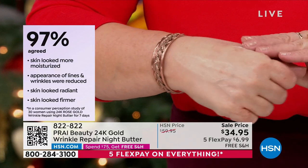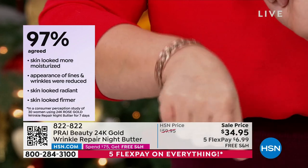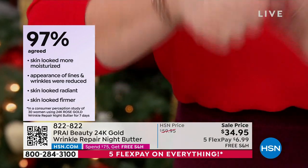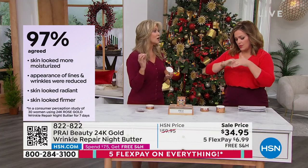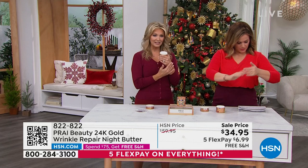Can we get 97% of women to agree on anything? 97% of women who participated said their skin looked more moisturized, the appearance of lines and wrinkles were reduced, it looked more radiant, and — here's the kicker — their skin looked firmer. It smells amazing, it goes on very evenly and luxuriously, but the true results await you in the morning when you wake up and see that radiant skin.